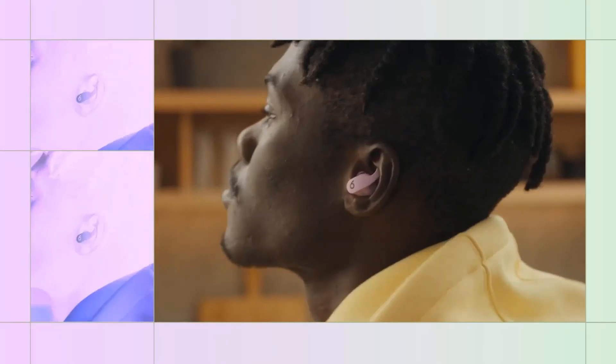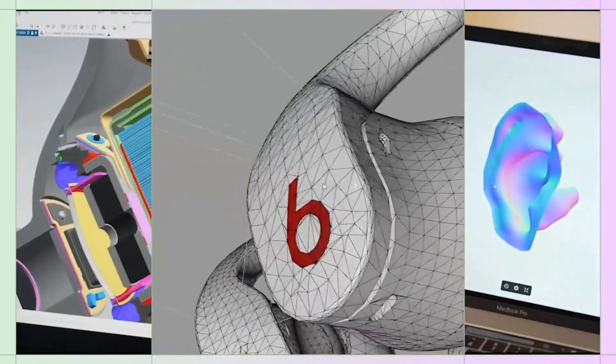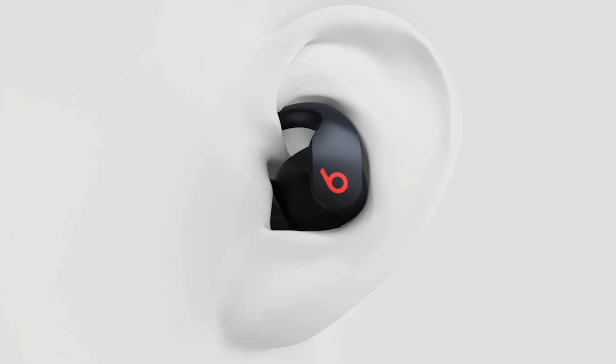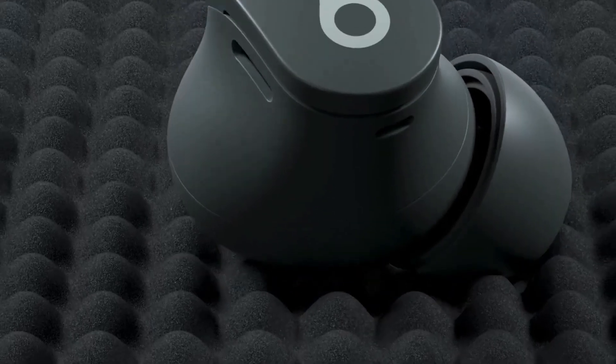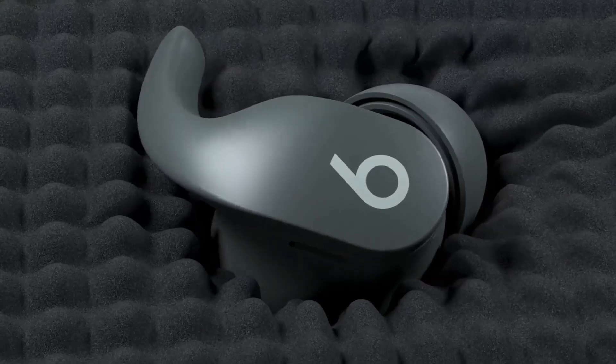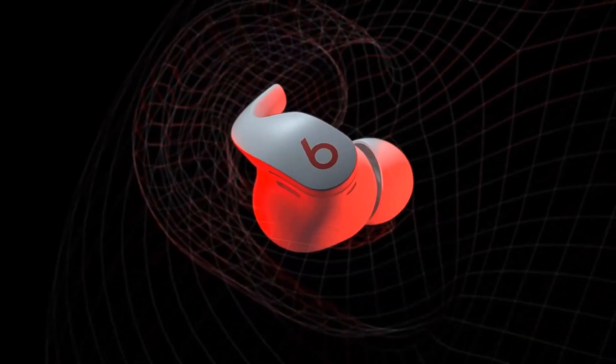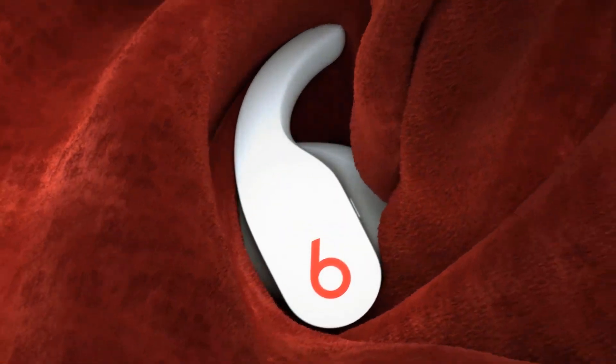Thankfully, the latest headphones are better suited for exercising with than ever, with secure fit, intuitive controls, and weather and sweat-proof designs that let you concentrate on your workout without worrying about losing an earbud. There are even models specifically designed to let you safely listen while working out in the great outdoors.